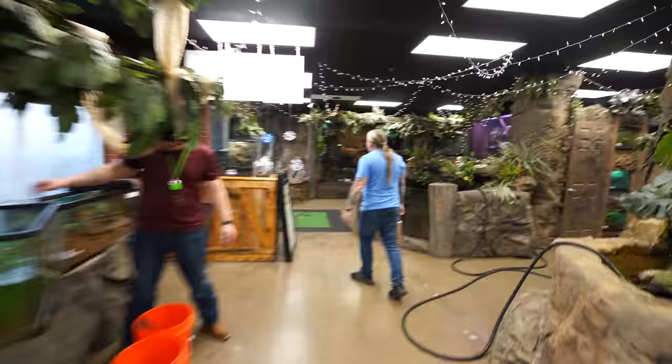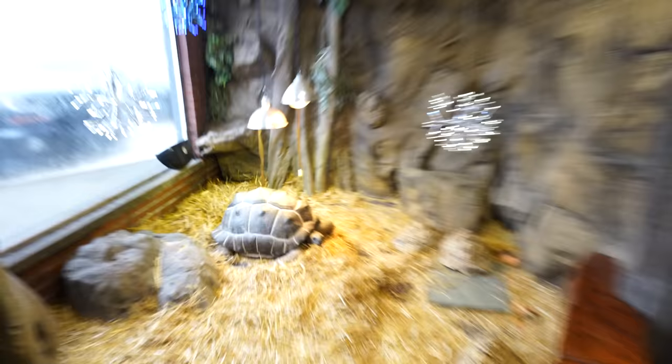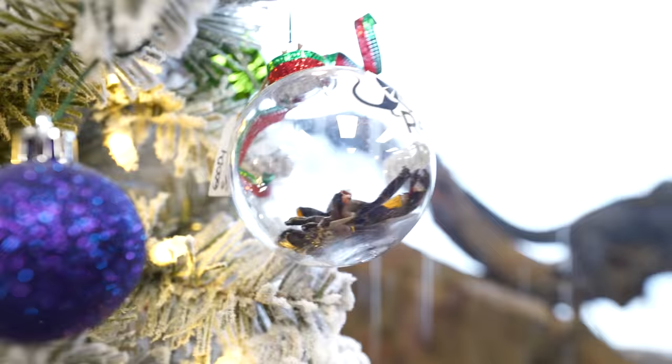What have you done? Poor Matilda. She's so excited. Look at her. Matilda, are you happy about Christmas? Wow. She's taking it to the next level on this one. A spider mole. This is taking it too far.